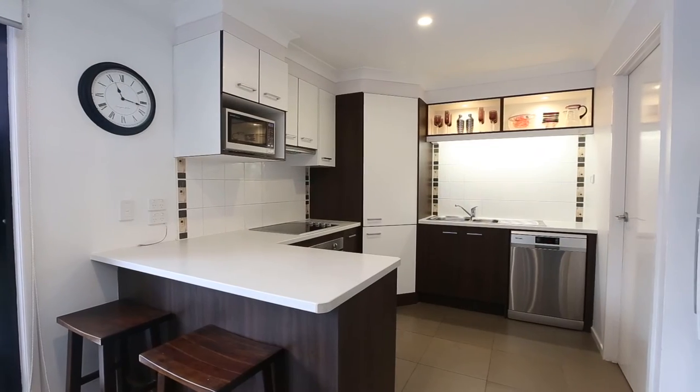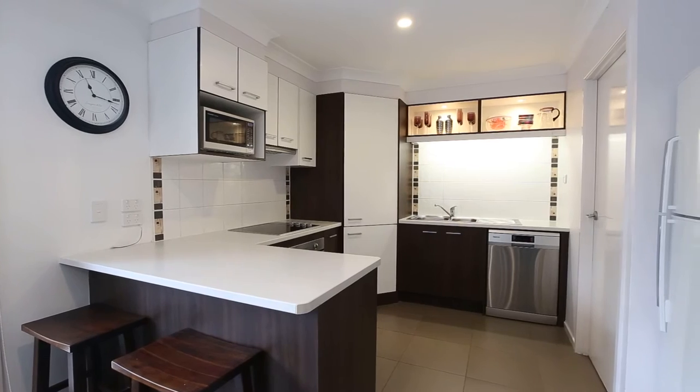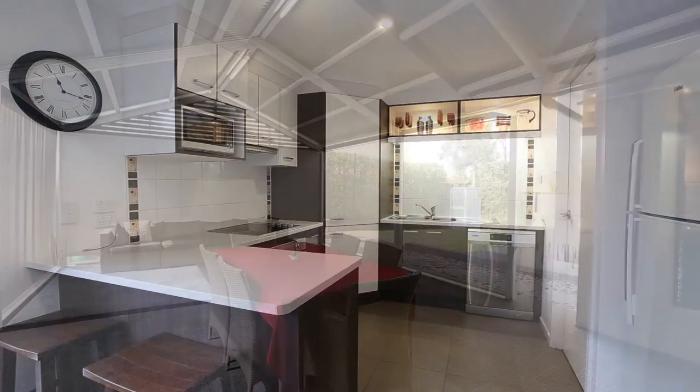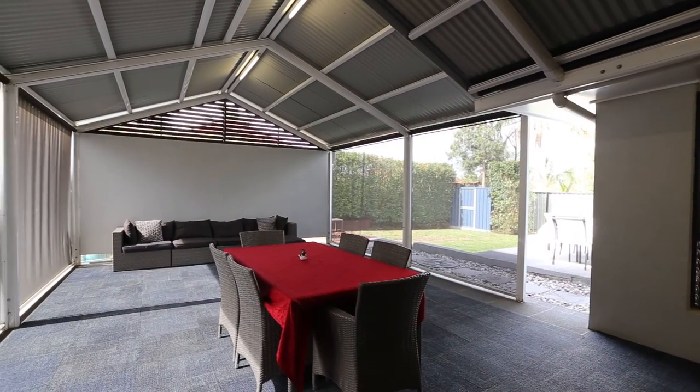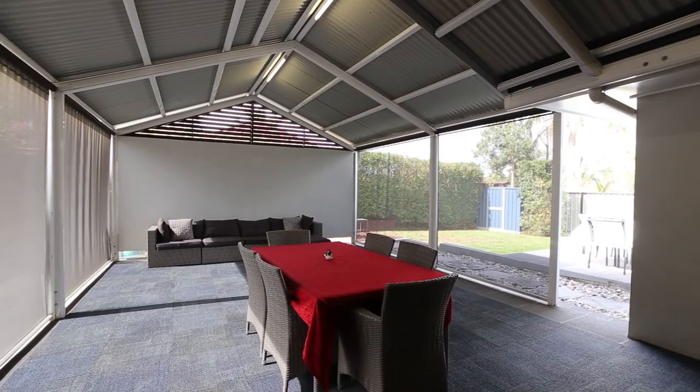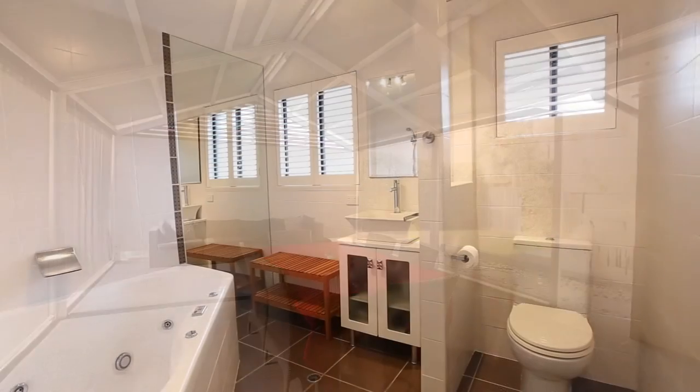You've got a modern kitchen with dishwasher, electric cooktop, range hood, oven and walk-in pantry. There's a dining and lounge which opens out to the large outdoor covered entertainment area with carpet tiles and blinds, great for entertaining guests. You've also got a modern main bathroom.